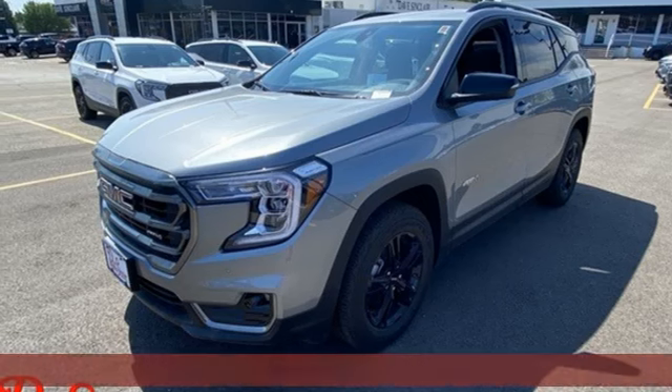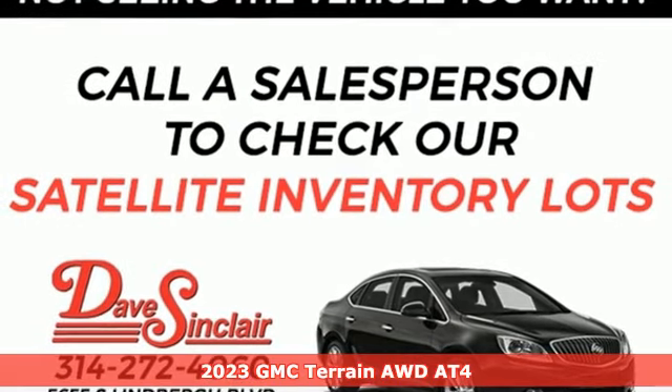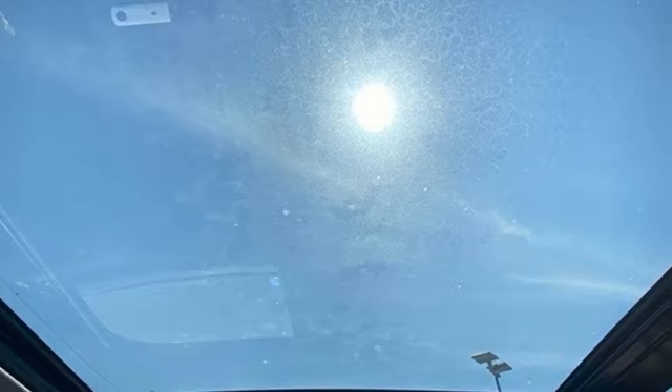It's a 2023 GMC Terrain. GMC, it's not just a vehicle, it's a professional-grade tool. A great vehicle is comprised of great features, like these.